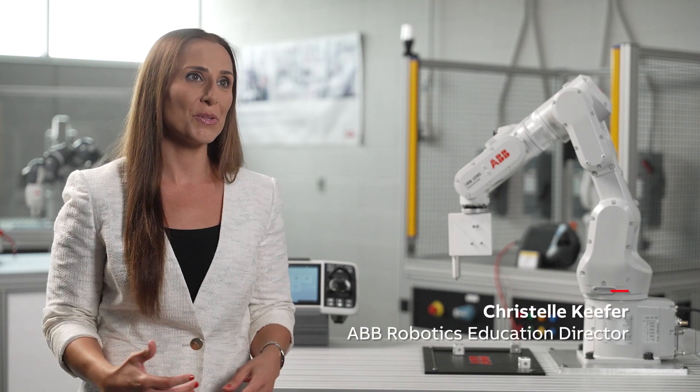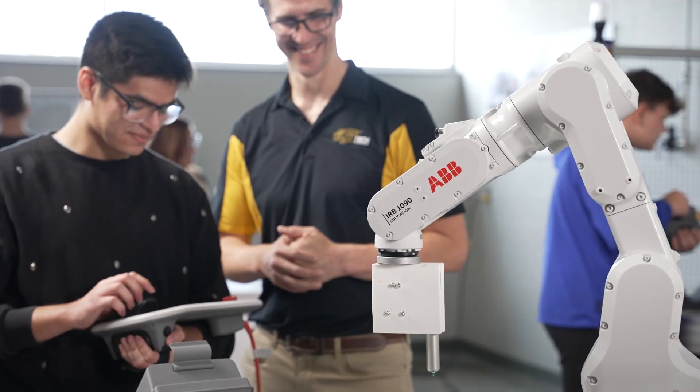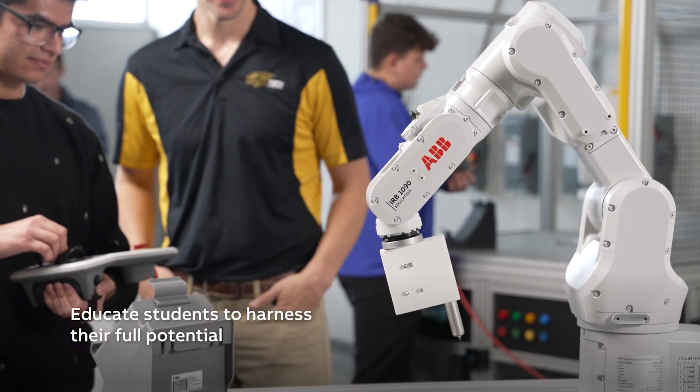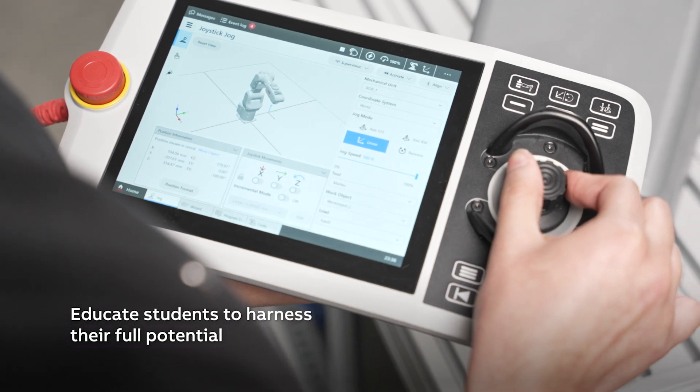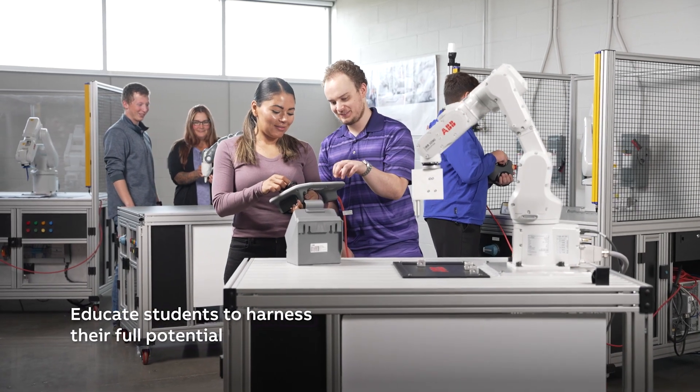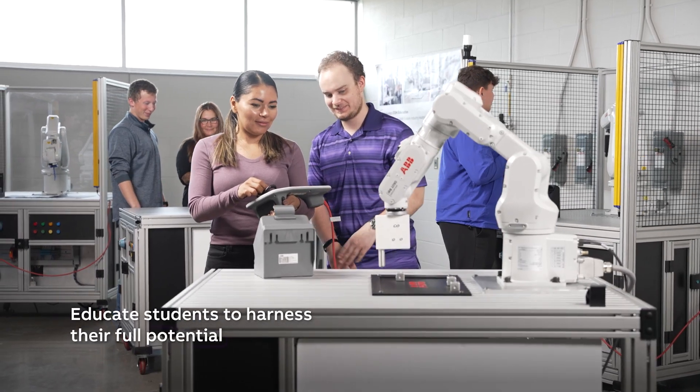We are entering a world that is defined by technological advancements in robotics and automation. As these technologies become more integrated into our businesses and daily lives, it is important for us to develop and educate students to harness the full potential of these innovations.